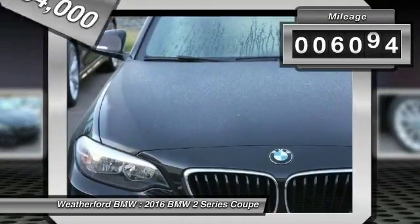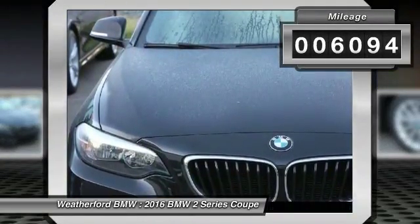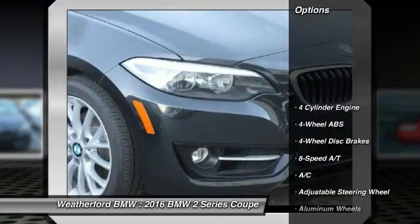This vehicle has less than 7,000 miles. Here are some of this vehicle's great options: keyless entry,